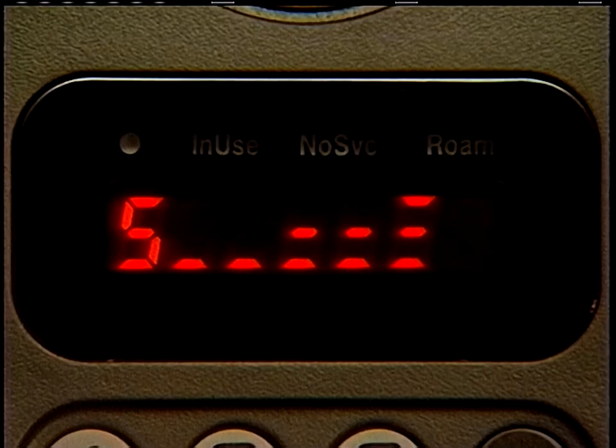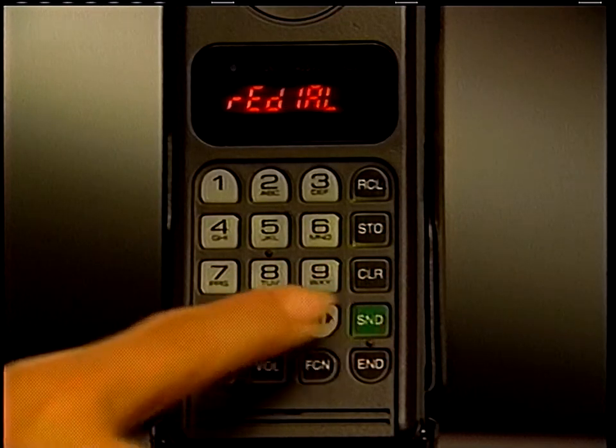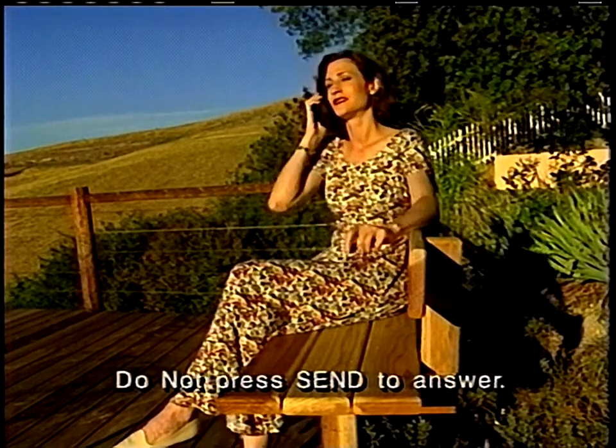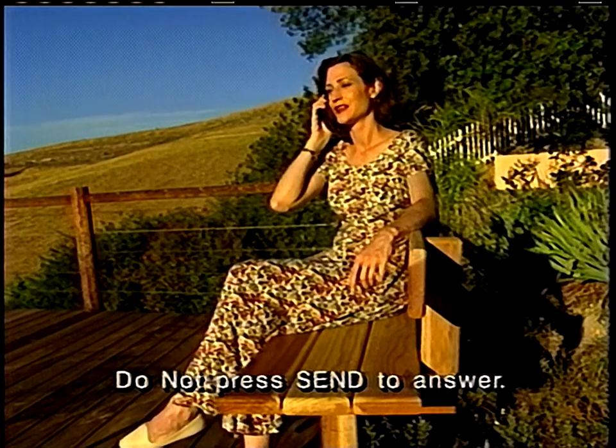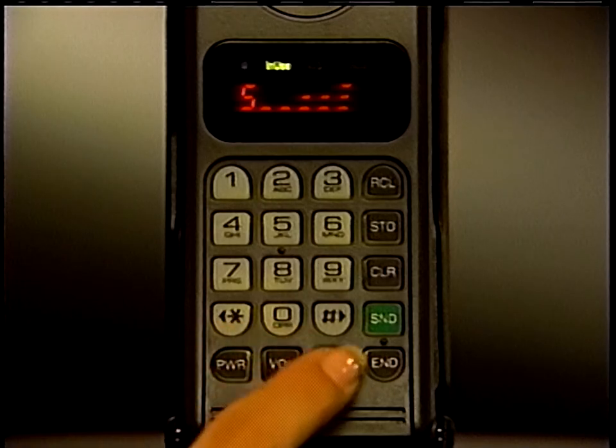If you hear a busy signal, it may mean the service system is full and can't handle your call immediately. If this happens, press send again — your phone will attempt to complete the connection by automatically redialing the number. If redial is successful, a ring alert will sound once. Just listen for your party to answer; you don't need to press send. If it's not successful, cancel at any time by pressing end.